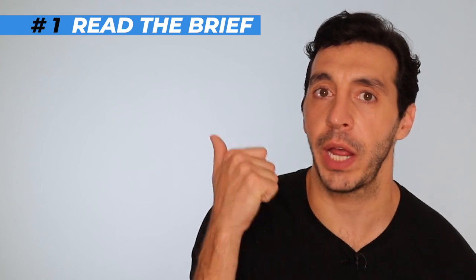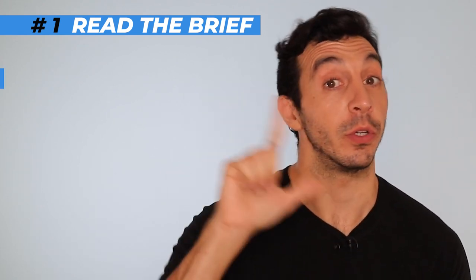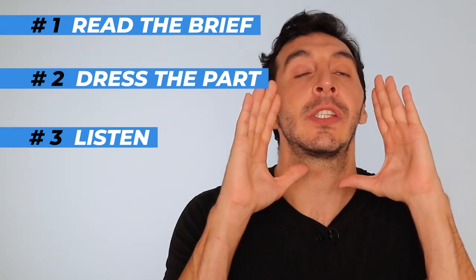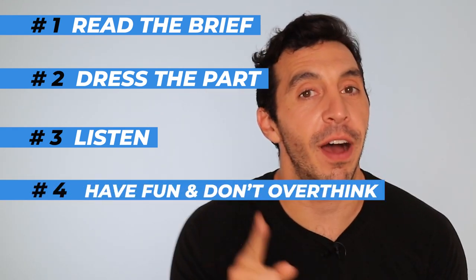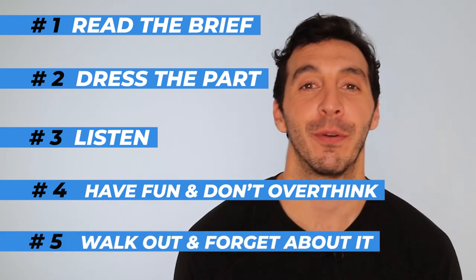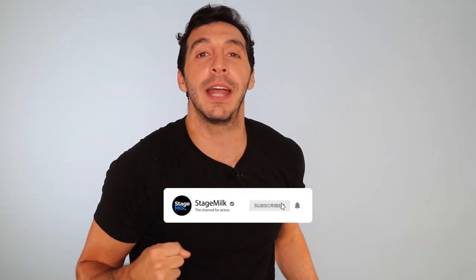So those are the five most important tips you can take into any commercial casting to nail that audition. Number one: read through the brief. Number two: dress the part. Number three: listen. Number four: have fun and don't overthink it. And number five: forget about it the second you walk out of the room. Thank you all so much — please like and subscribe for more fun and informative videos, and make sure you check out the Stage Milk website and all of our social media platforms. Just know, everyone — you're not alone, and I look forward to seeing you again next time.